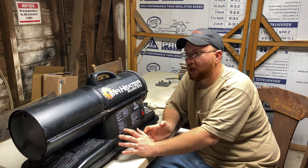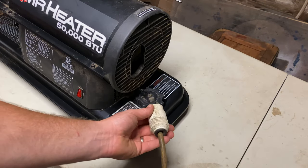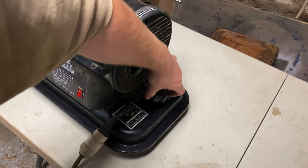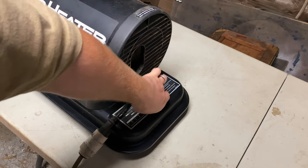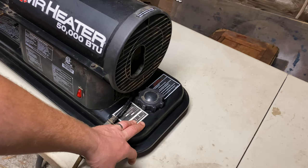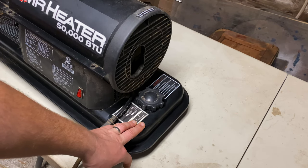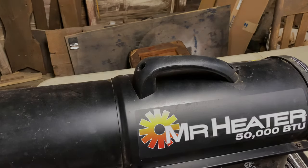On the back side of it you've got the power cord plug, the fuel cap where you put your fuel in, and this tank holds somewhere around three gallons of fuel. When this thing is full it can run continuously for probably about 12 hours or so — it'll get you through a full day's work.